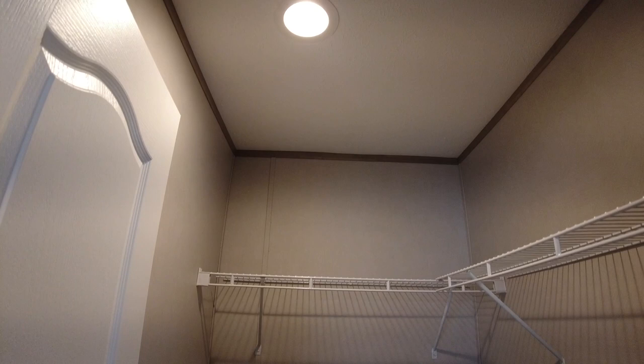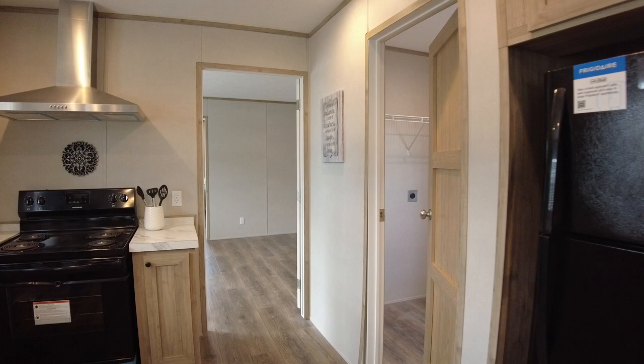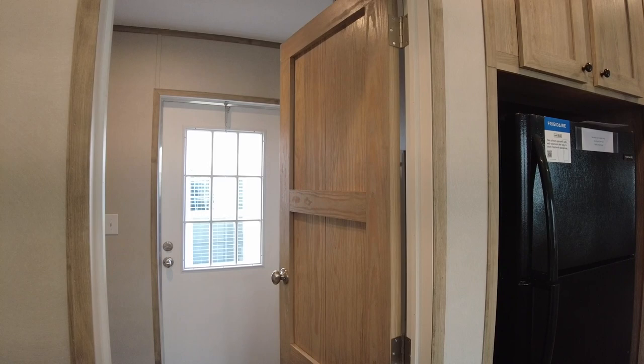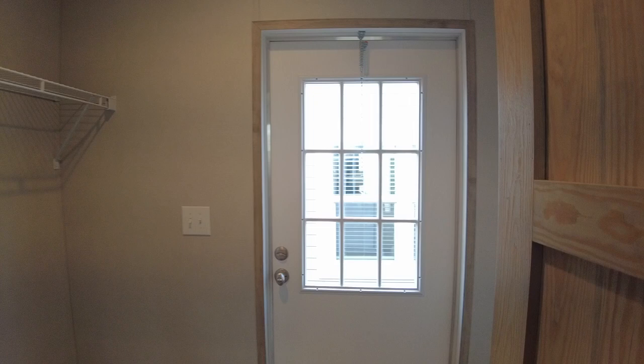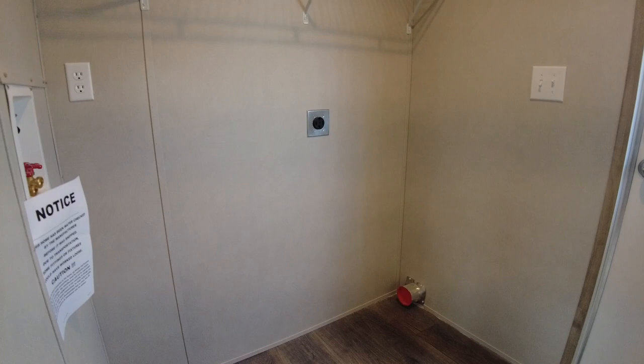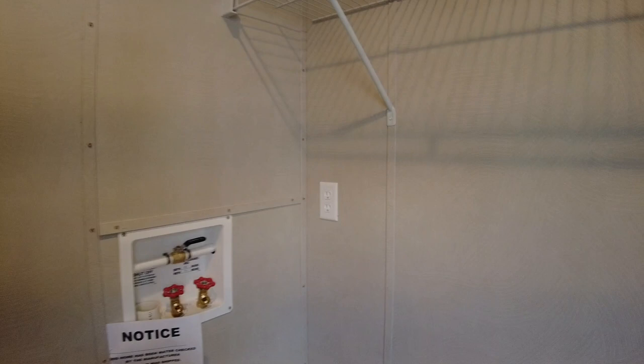Now we're going to check out the laundry room quickly, then breeze over to the master bedroom. Here is the laundry — there's the back door right off of it. You've got shelving above for washer and dryer, all your 220 hookup, and the washing machine hookup is right there on the side. You could probably put stand-up units or regular ones in here. And you've got your fuse panel access right here in the laundry.